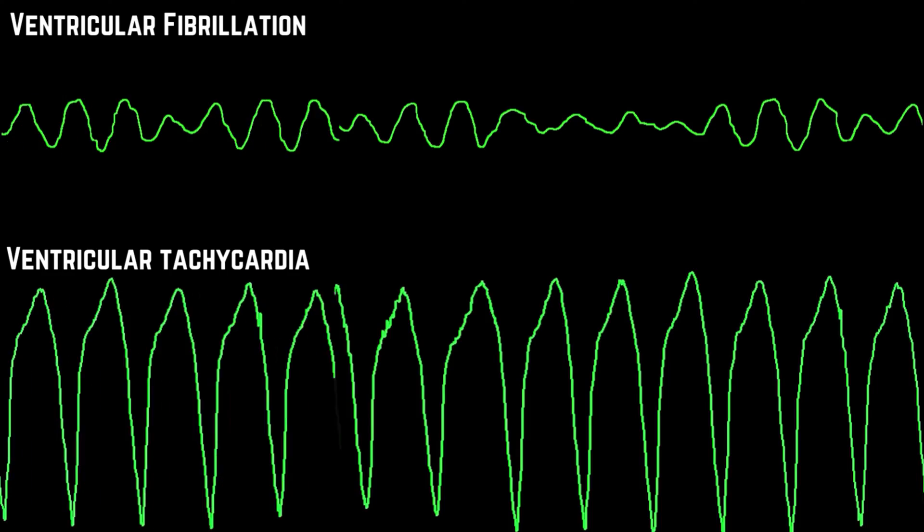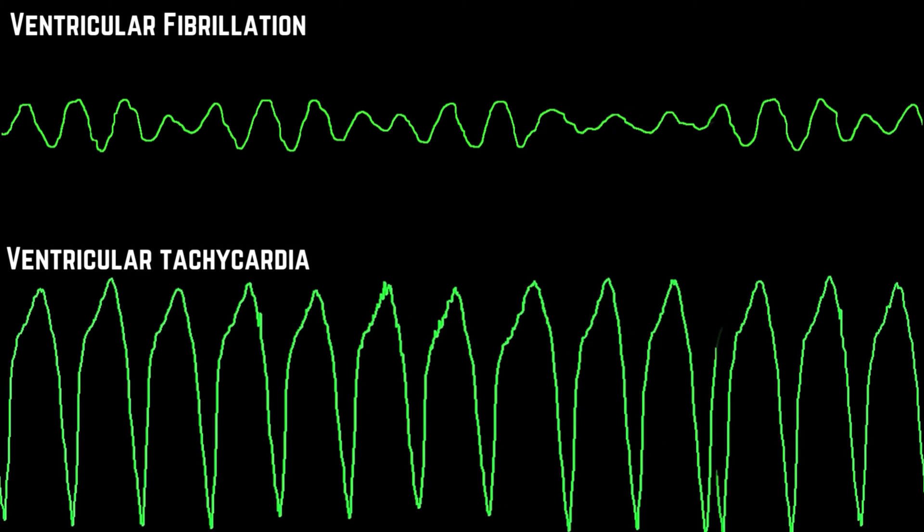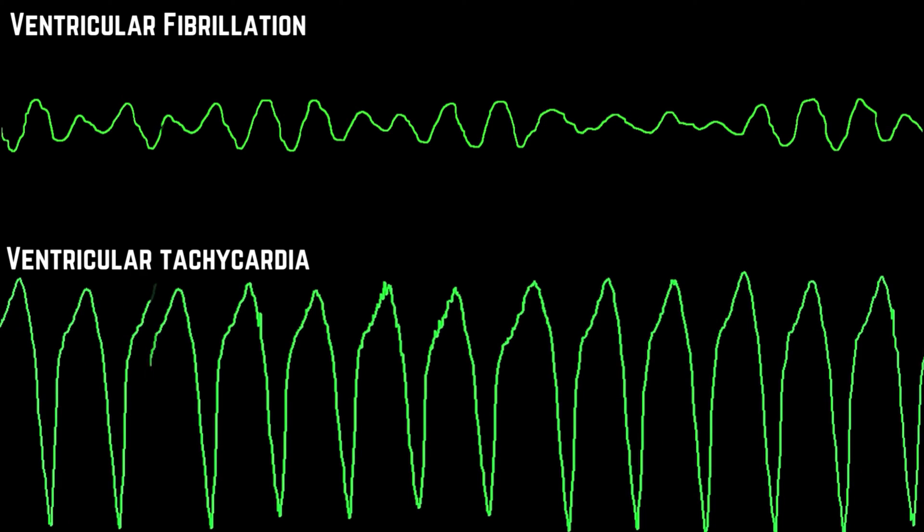Amiodarone is given in the EMS setting mainly for ventricular dysrhythmias like ventricular fibrillation and ventricular tachycardia, but can also be used in some cases of atrial tachycardias. The goal is not to change these rhythms themselves, but to slow them down enough that the heart's natural pacemaker, the SA node, takes back control of the heart rhythm, changing it back to something less detrimental and deadly.